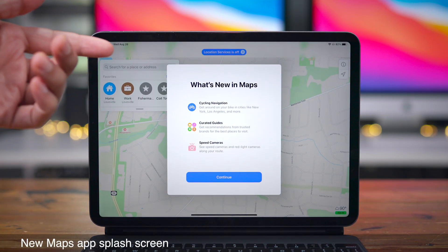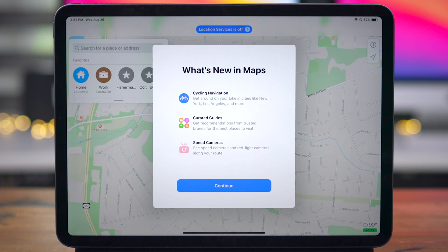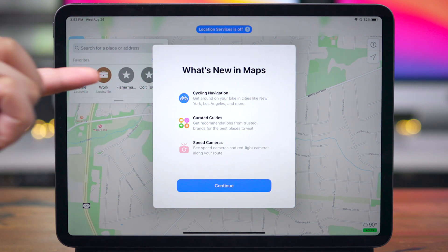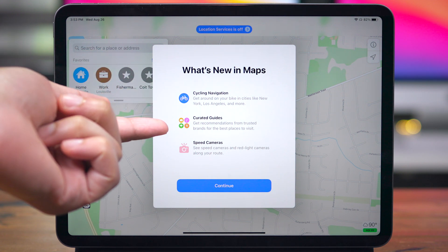In Beta 6, you'll find a new Maps app splash screen that helps introduce you to new features found in iOS 14 — things like cycling navigation, curated guides, and speed cameras.